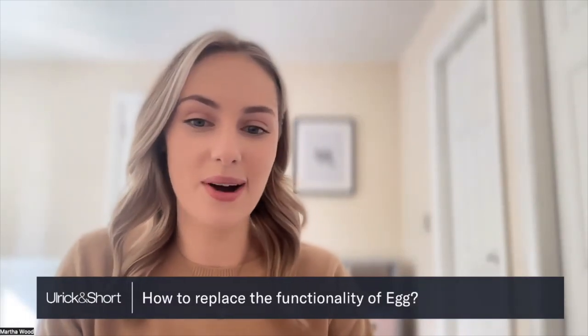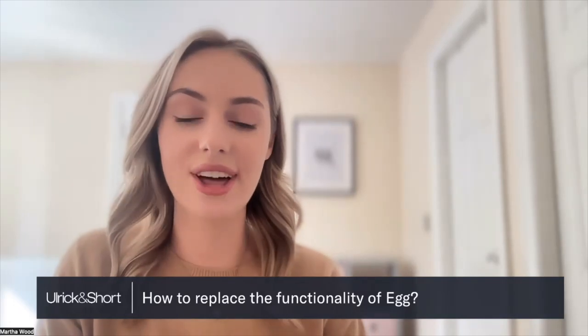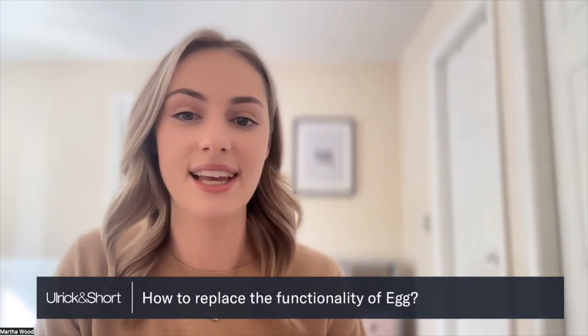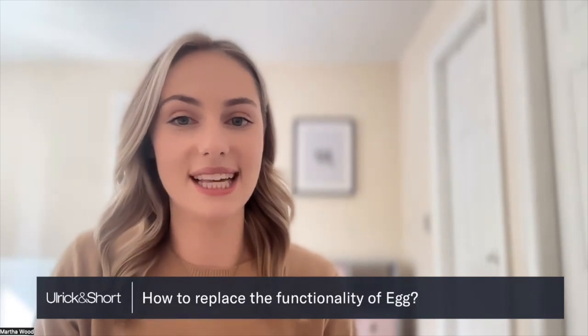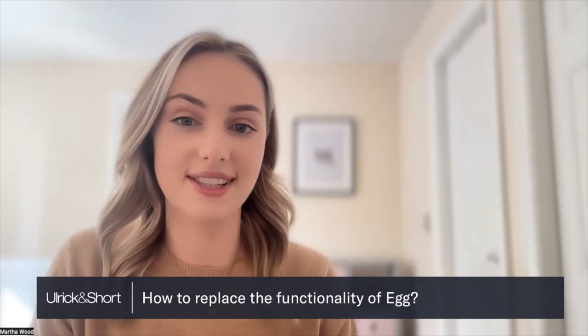Hello and welcome to our webinar on replacing the functionality of egg. Thank you all for joining us today. We hope that you find this webinar useful. I'm Martha and I work in the marketing department at Ulrich & Short, and I'm going to be hosting you throughout this webinar today.